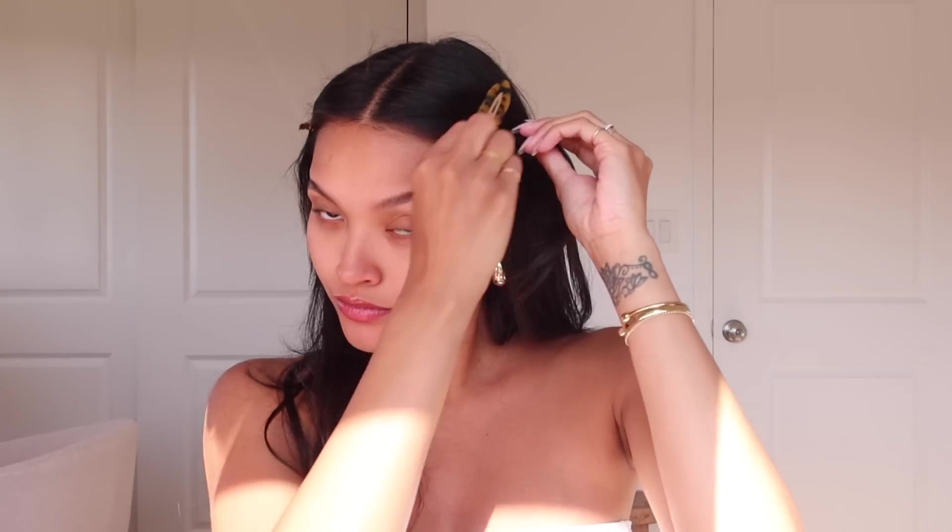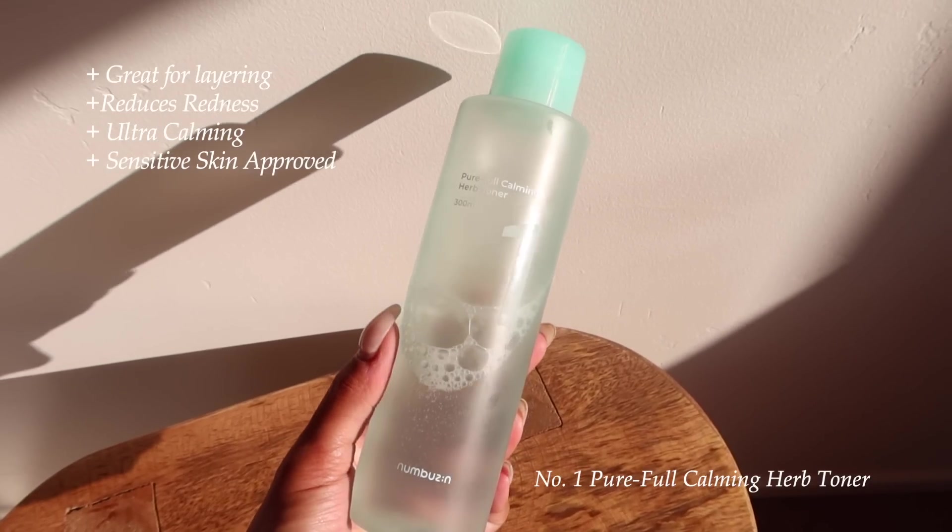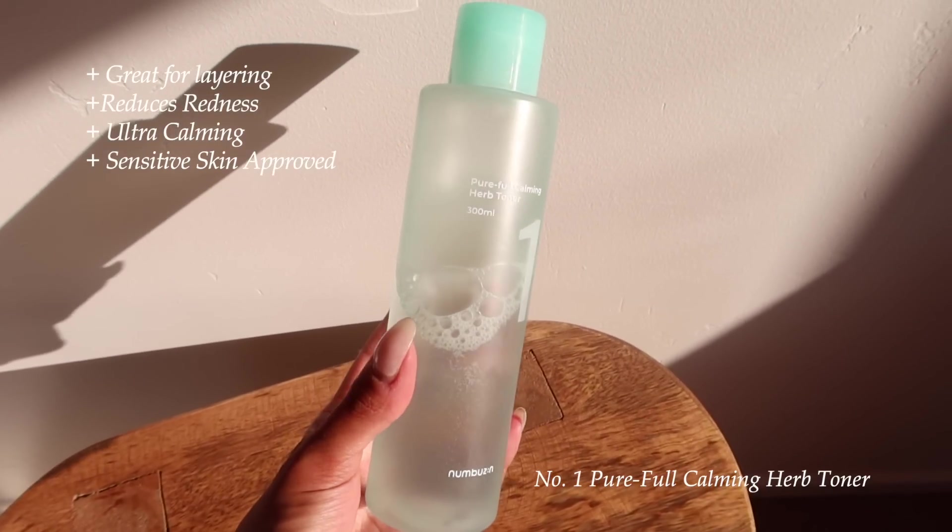I'm going to focus on just these two products — less is more sometimes. As long as you have products that generate actual results while protecting your skin, that's always the best solution. Let me clip my hair back real quick. The first product is the Numbuzin Number One Pureful Calming Herb Toner.